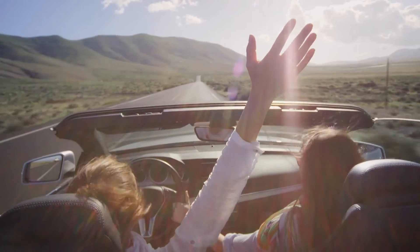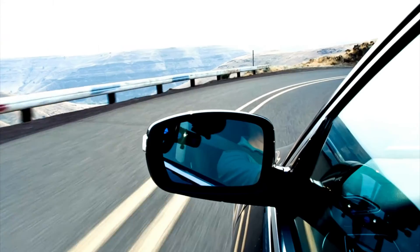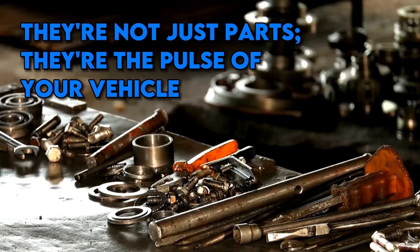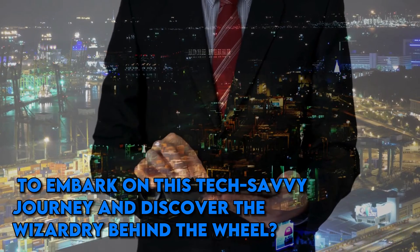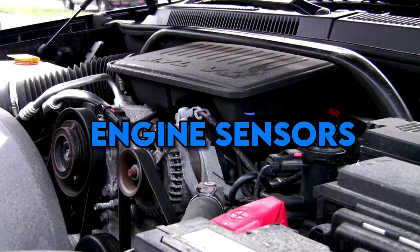These sensors are the unsung heroes — the masterminds of your car's performance. They're the reason your car knows when to fuel up or cool down, when to speed up or slow down. They're not just parts; they're the pulse of your vehicle. So are you ready to embark on this tech-savvy journey and discover the wizardry behind the wheel? Let's roll into this episode and unveil the hidden world of engine sensors — the true conductors of your car's symphony.